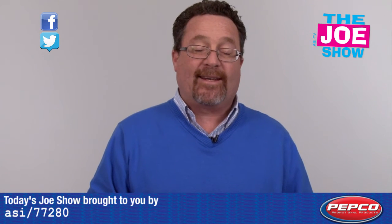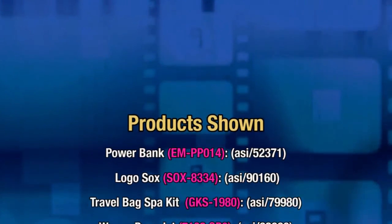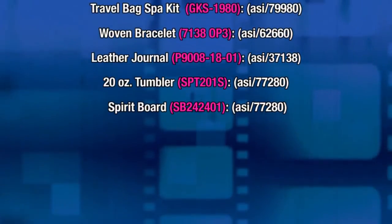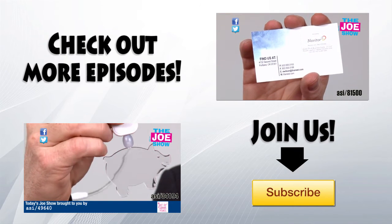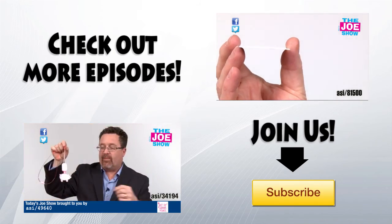Alright, well that's all the time we had today. Thanks a lot for watching. This is ASI TV — we'll see you next week.